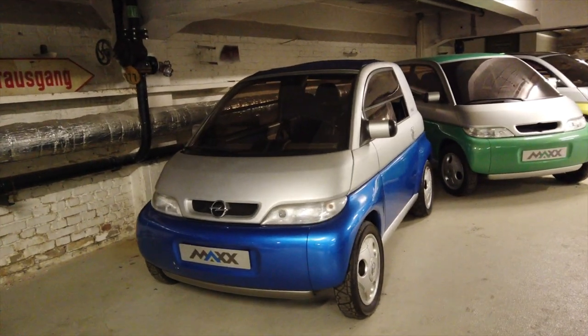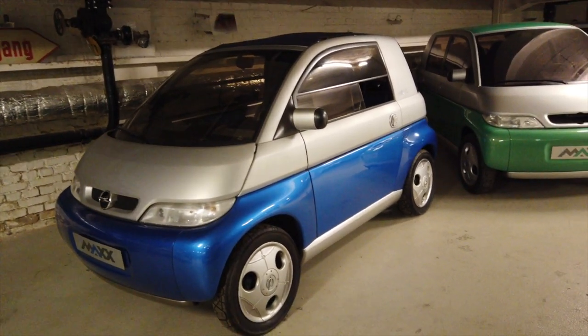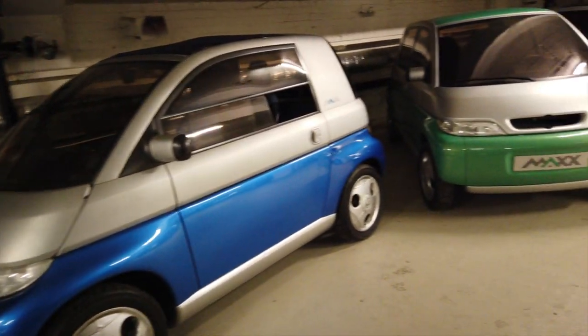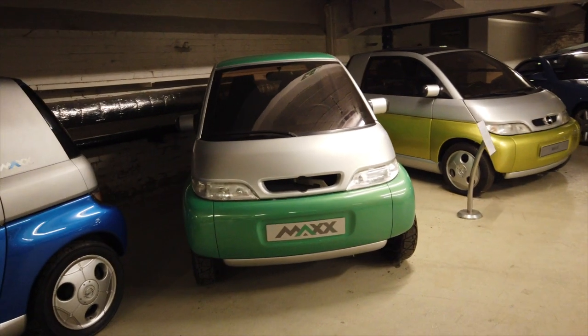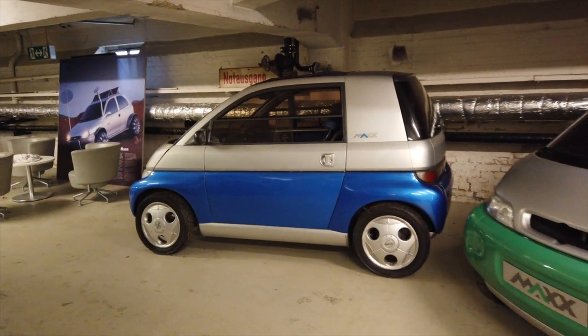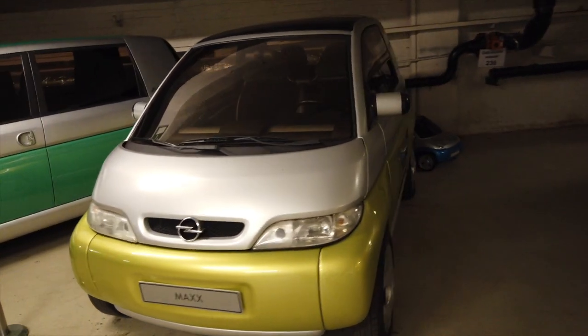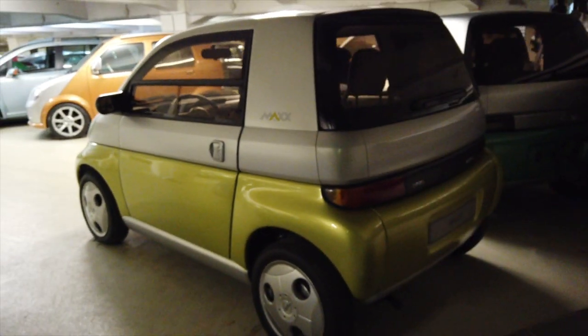This is the Opel Max. It was a four-seater — basically like a Smart car before the Smart car came along. It never quite got beyond being a concept. One version apparently had an electric forklift engine, but this one actually has a three-cylinder engine. It had some novel features: super short dimensions yet four seats, and you could lift up this section here to allow the front seats to swivel in order to improve rear access to the car.